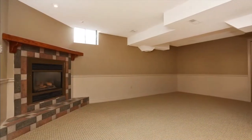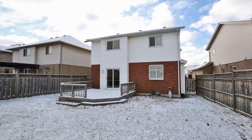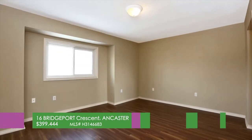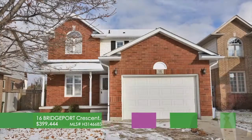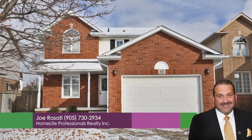New carpet and rec room, freshly painted throughout, new roof in 2013, large fenced backyard with deck, great location, walk to the box stores and schools. This one won't last. It shows 10++, so get inside today. Call Joseph Rosati from Home Life Professionals at 905-730-2934.